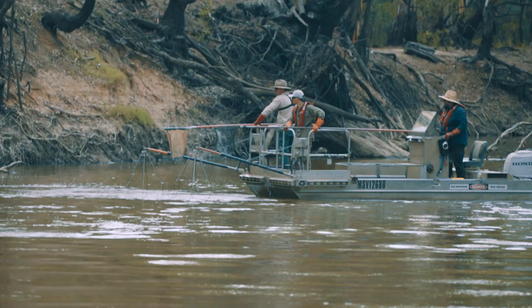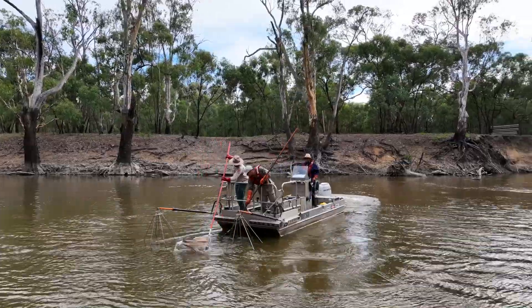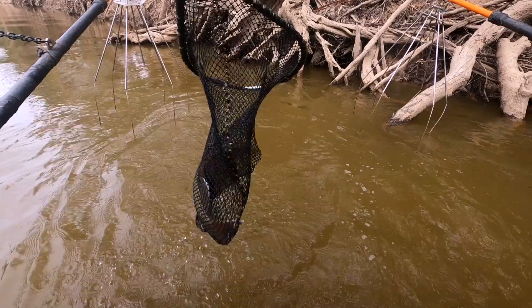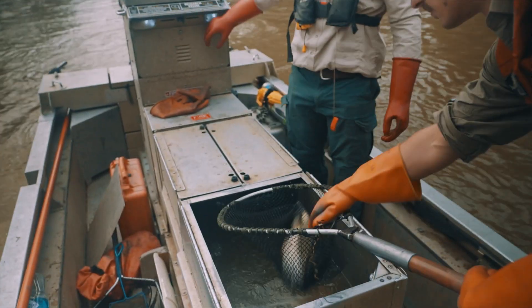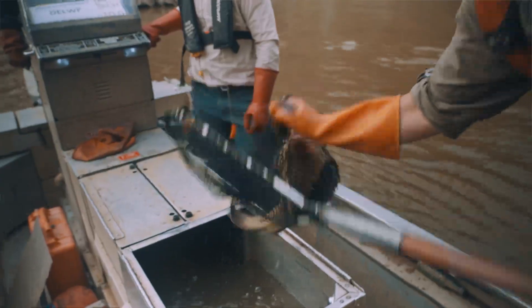It's really about monitoring the native fish population that's present in this reach of the river. We're tracking the changes through time so we can detect if the implementation measures we've done have had a positive influence on the population.